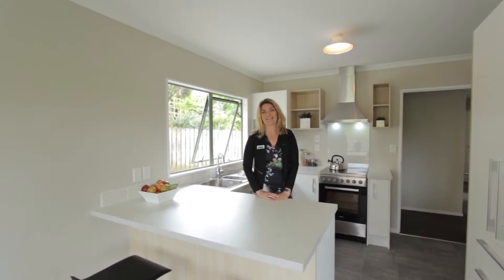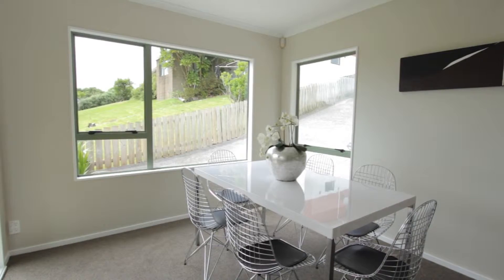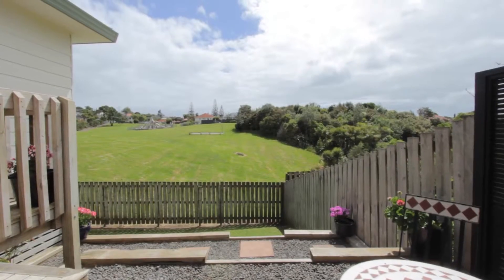With a brand new kitchen ready to entertain for having friends and family around, what more could you ask for? The kitchen flows right onto the dining room and then onto the outside. We've got a great breakfast bar where you can have your breakfast in the morning.